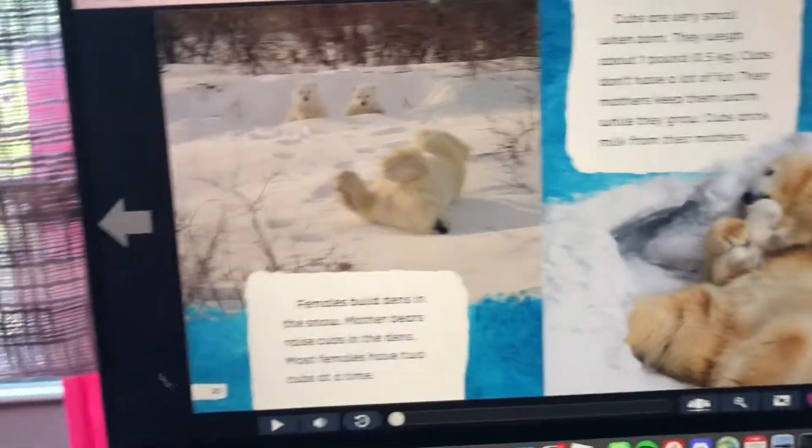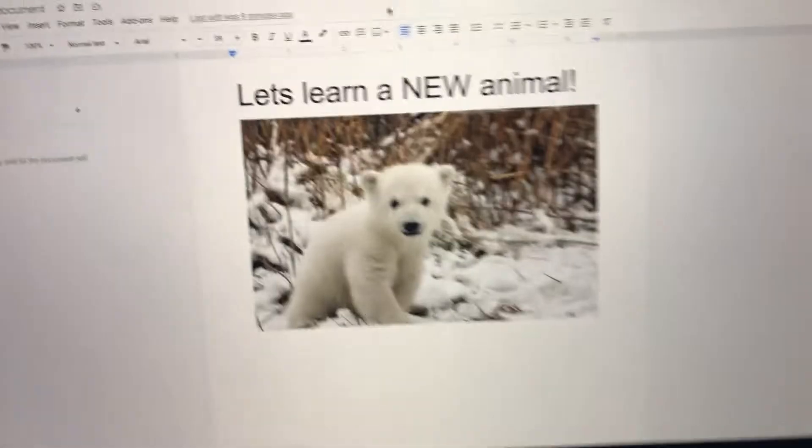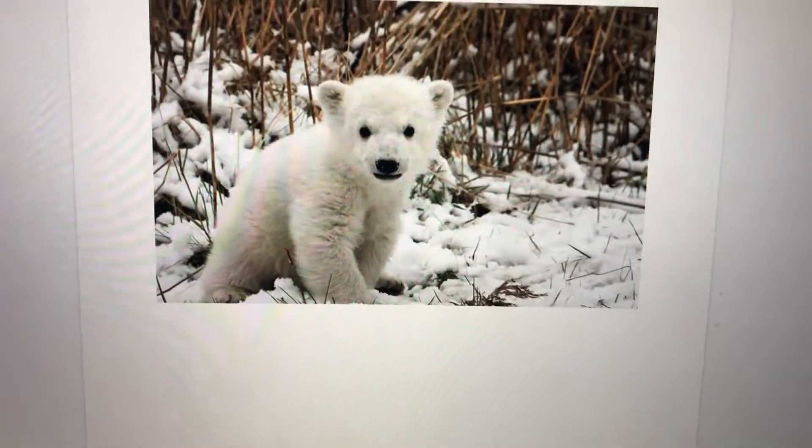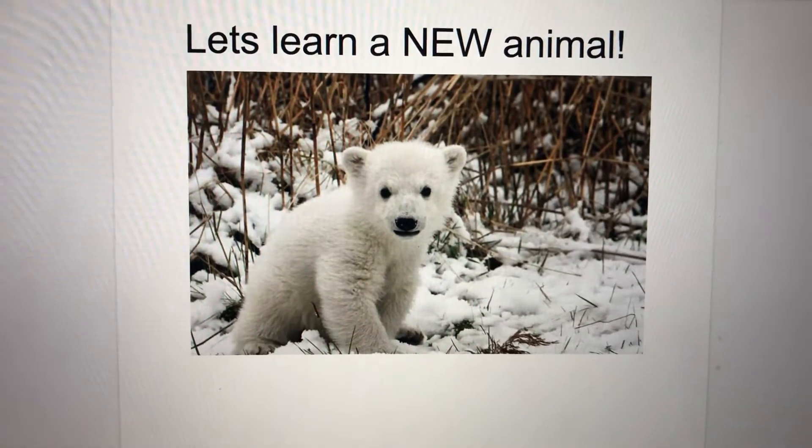I think that's enough. Thank you for watching! I hope you guys learned about polar bears. Please subscribe — that would help me so much. Thank you!